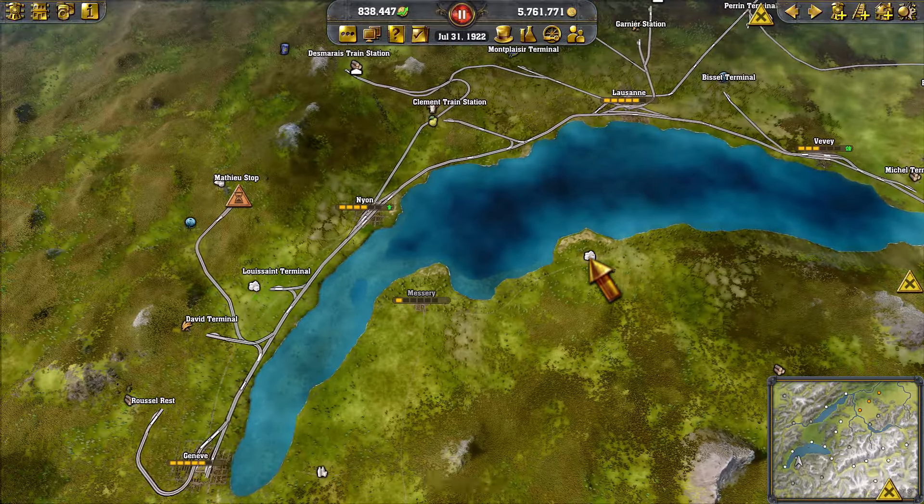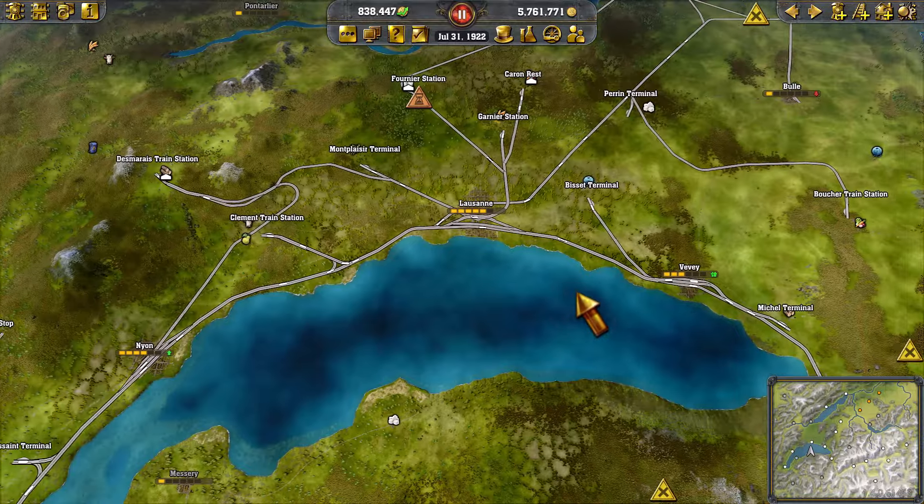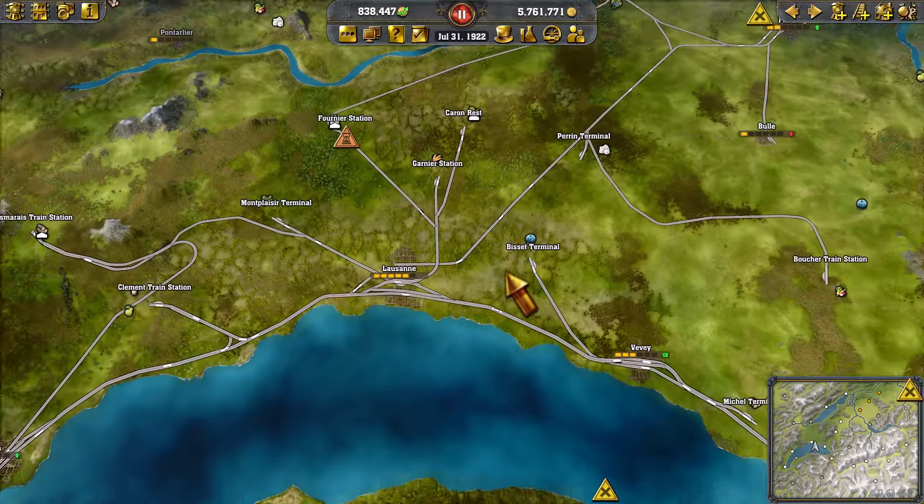Hi, this is Atikin, and welcome to part six of Railway Empire 2, High Voltage DLC Scenario 2, which is called Power to the People.